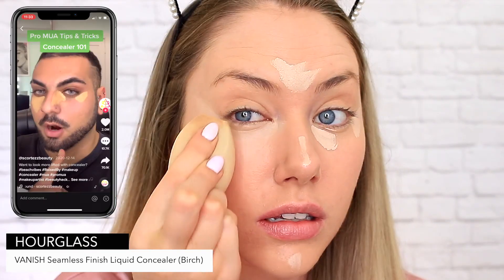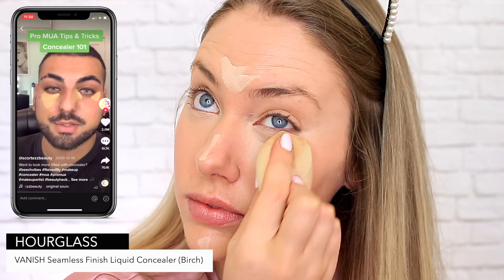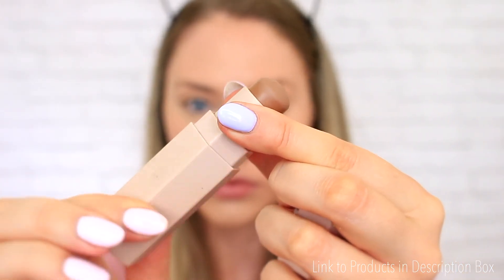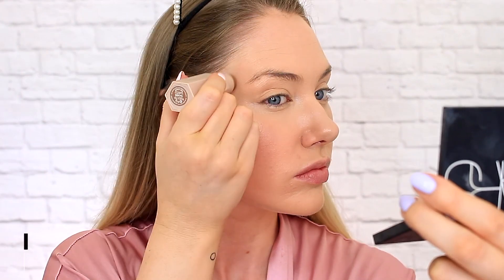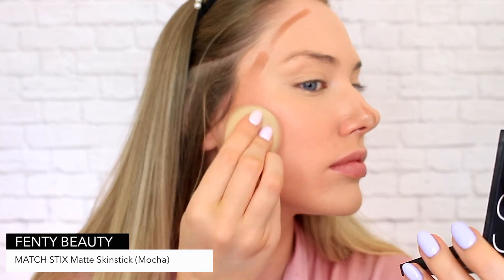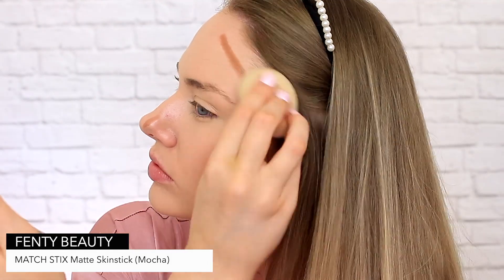I'll link the TikTok below so you can check it out — this guy has so many great tips for makeup application. Now, if you're looking for a more natural blend like I am today, I have found that cream products are much more effective. So I'm using this Matchstick Skin Stick from Fenty to shape out and contour my face.